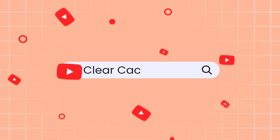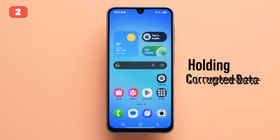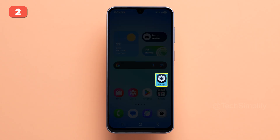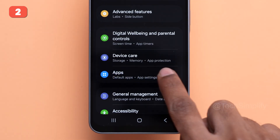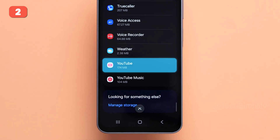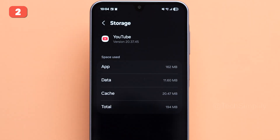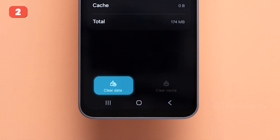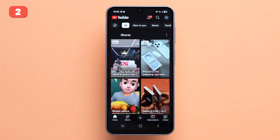Fix number two: Clear Cache and Storage — Android only. If updating didn't solve the problem, your app may just be holding onto corrupted data. Here's how to clear it: Open Settings, then scroll down and tap Apps. Look for YouTube and click on it. Scroll to the Usage section and tap on Storage. Select Clear Cache, then Clear Data. This forces YouTube to reset and often fixes compatibility glitches.